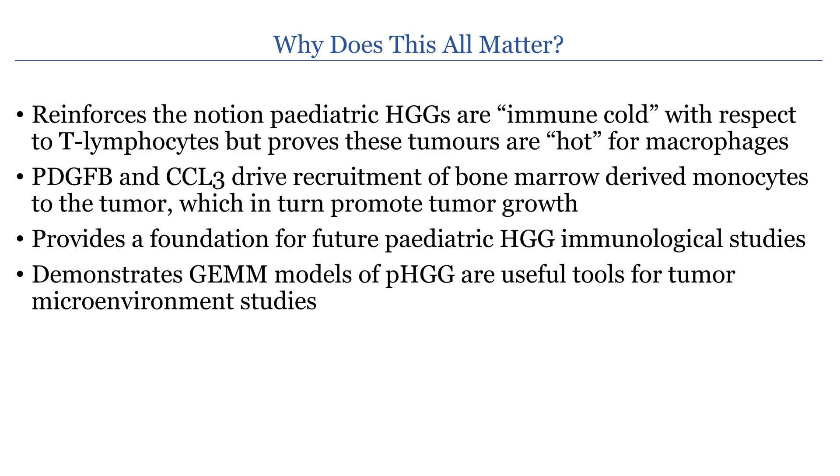In conclusion, our studies reinforce the notion that pediatric high-grade gliomas are immune cold with respect to infiltrating T cells, but demonstrate that these tumors have significant infiltration of macrophages. Our studies show that PDGF B and CCL3 drive the recruitment of bone marrow-derived monocytes to the tumor, which in turn promotes tumor growth. Our studies provide a foundation for future pediatric high-grade glioma immunological studies, and demonstrate that genetically engineered mouse models are useful tools for probing the tumor microenvironment and should be considered when designing targeted therapies.